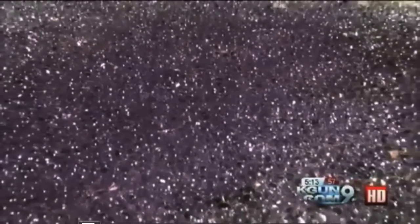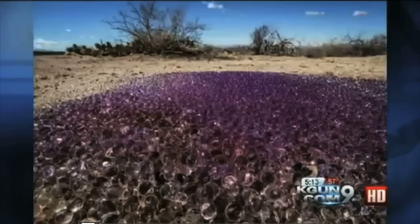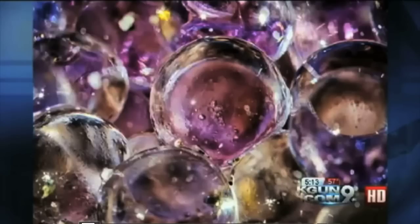They emailed a friend who's a zoologist, but she didn't seem to recognize what it was. So they sent KGUN 9 these pictures, hoping someone could figure it out.